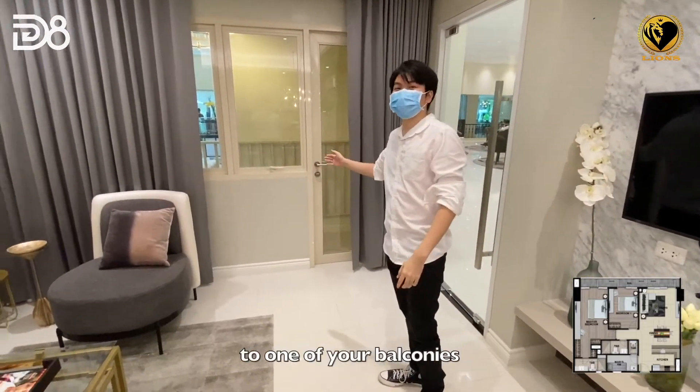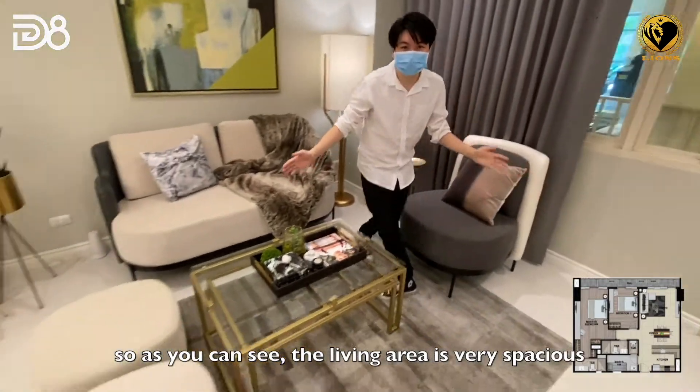We are here in the living area — a split-type aircon is already included. From here you have access to one of your balconies. As you can see, the living area is very spacious, perfect for hanging out with your family and friends.